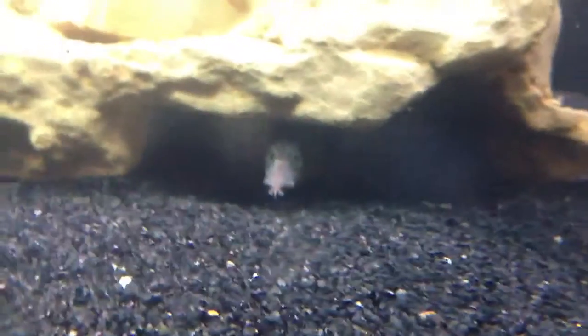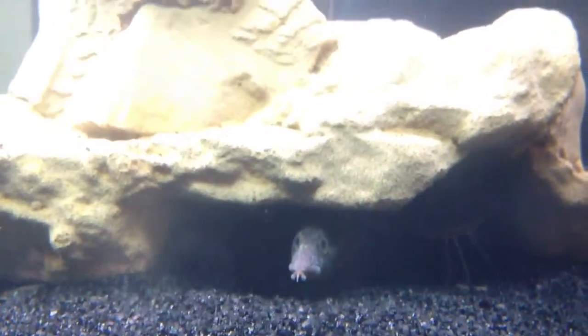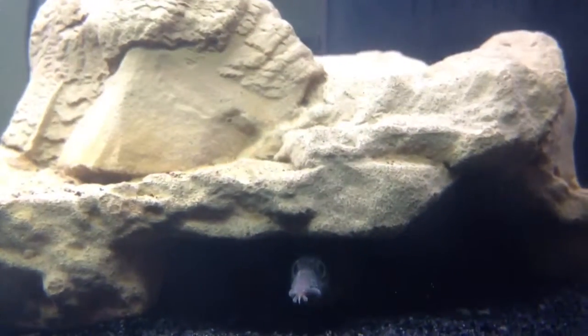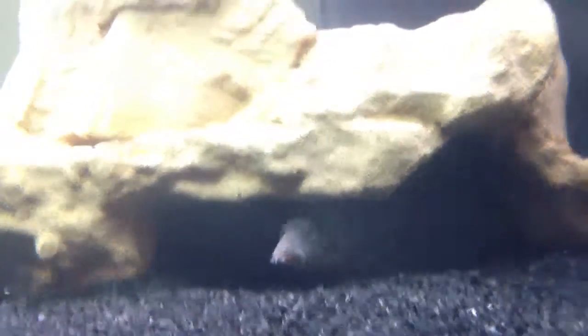I have a tire track eel here. He came in wonderful, though he was very jumpy — he actually jumped out of the net while I was trying to put him into the tank, which was really tough on him. But I think he should be fine; he came back around.